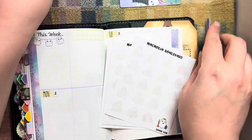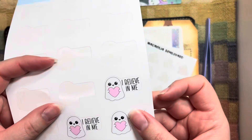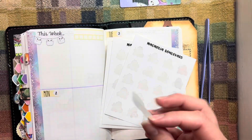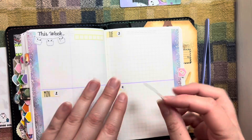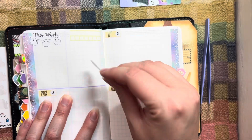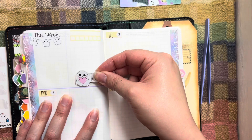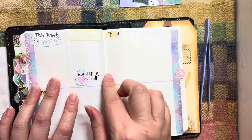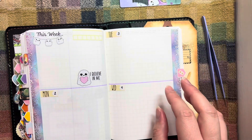I've got my affirmation 'I believe in me' ghost sticker from Sweet Quiet Designs. Whenever she put these back in her shop, I just immediately went and bought another sheet, and I bought the banners too, because it's so cute.